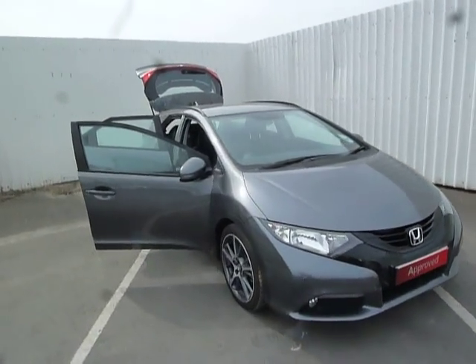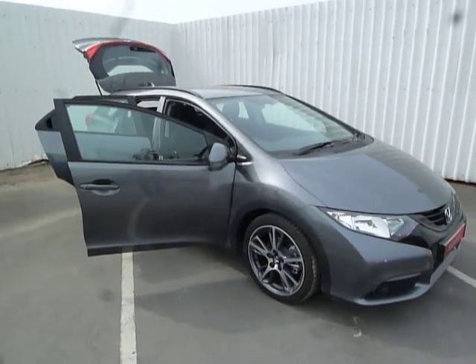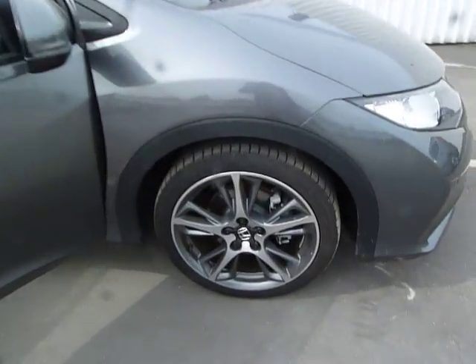It is a 1.8 VTEC ES SE Plus Tourer. It has standard two tone graphite wheels and folding door mirrors.